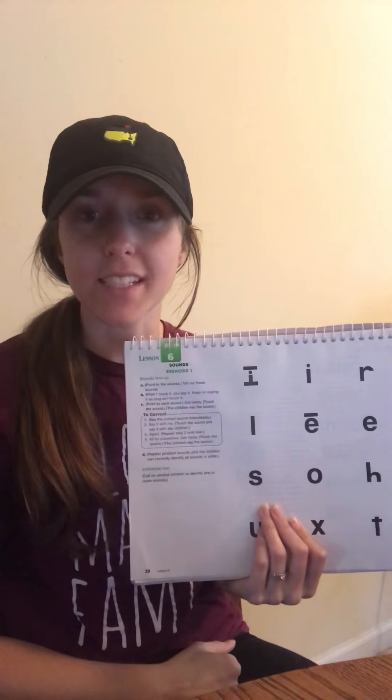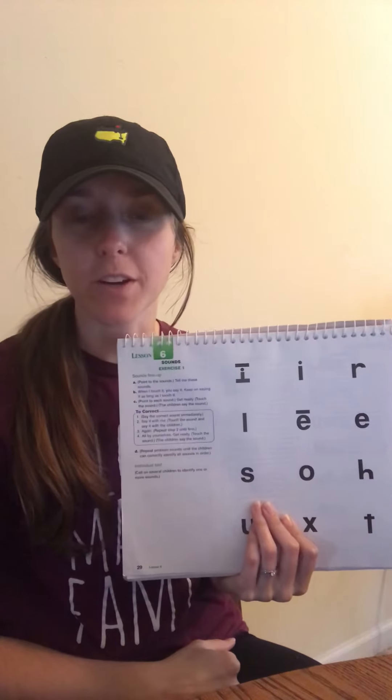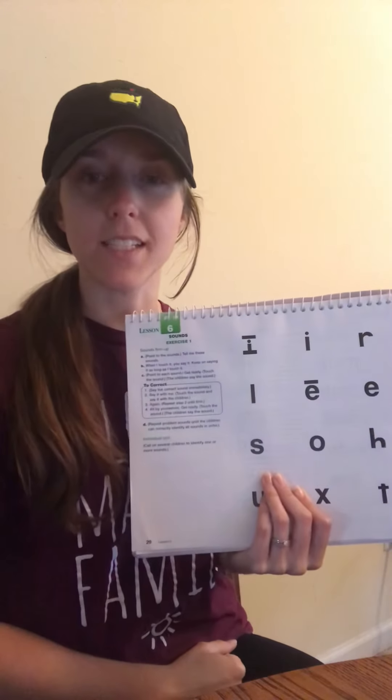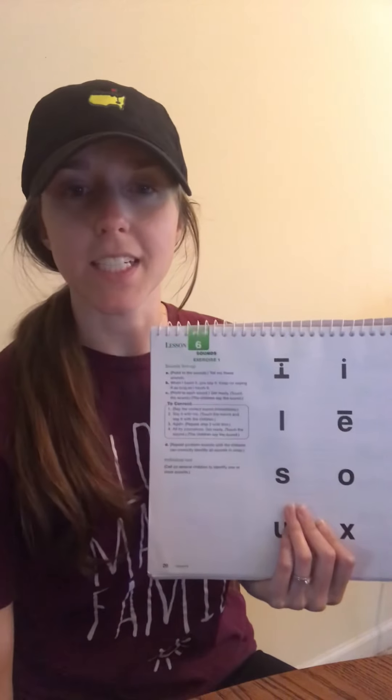Hey guys, today we're going to do Lesson 6 of the Reading Mastery 1st Grade book. Alright, we're going to start with our sounds. Remember, sitting tall, listening big, and tracking with our eyes and with my finger.